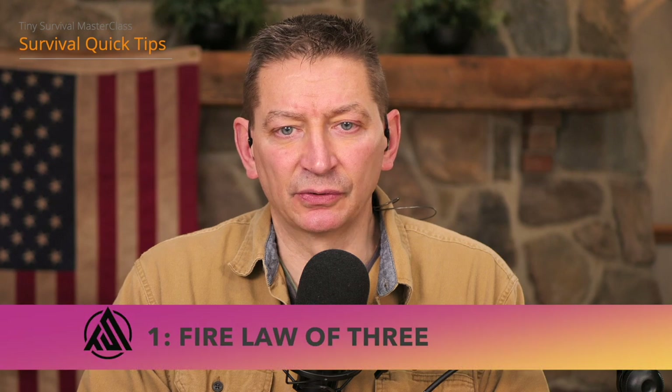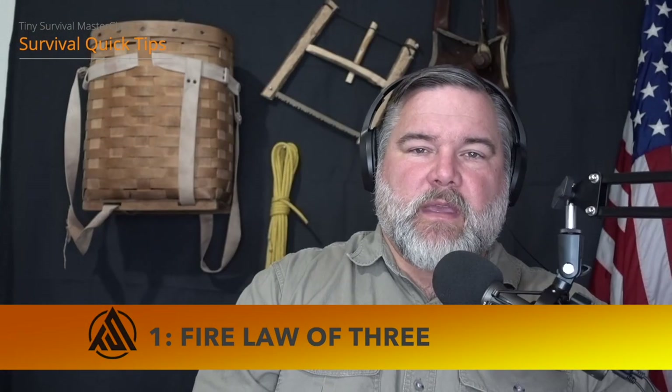Now let's get into the seven keys to making a survival fire. First is the fire law of threes — three fire sources. I'm a big fan of having a backup for the backup when it comes to fire building. I have a lighter in my pocket, a backup lighter in my pack, and then a ferro rod as a backup to that. I go with a ferro rod first, always have some quick-light tinder in my wallet, and then a lighter as my backup.